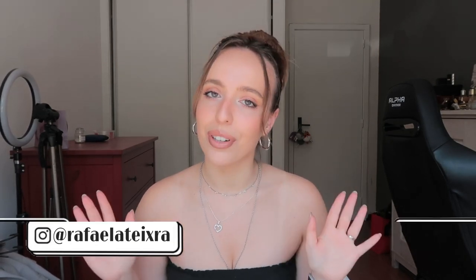Hey guys, welcome back to another video! My name is Rafaela — I do beauty, fashion, lifestyle vlogs and more. If you're new here, thank you for clicking on this one and don't forget to subscribe. Today I'm filming an H&M haul. I got everything on sale, from around April to May, and I wanted to show you because if you love H&M clothes, I think this would be an interesting video.